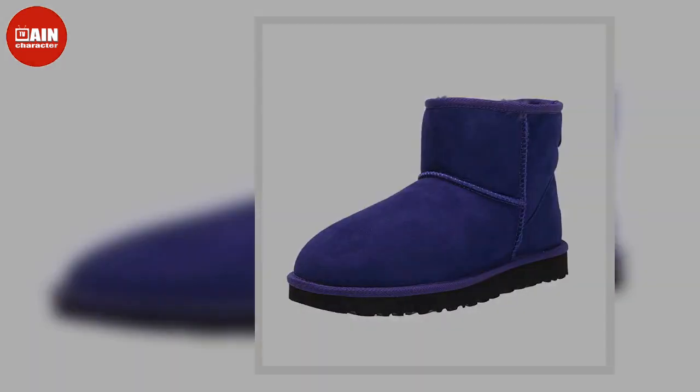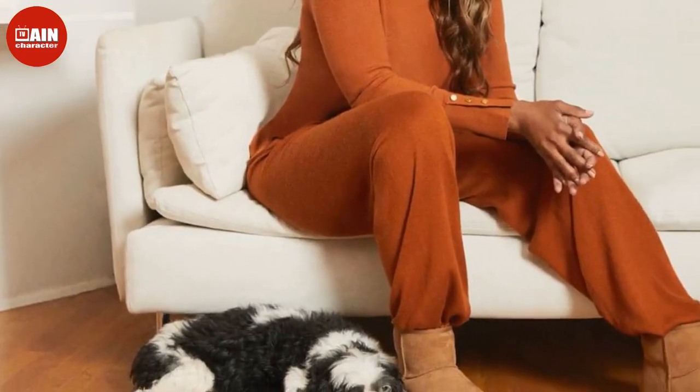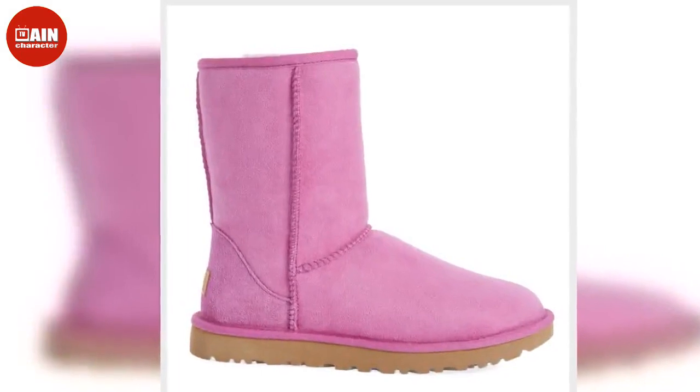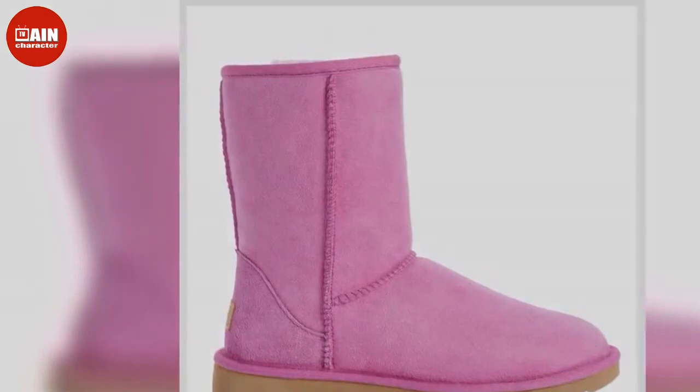The UGG Classic Mini 2 Winter Boot lets you go classic this winter with the Ugg Mini Boot. Ugg slippers and boots are a universal sign of coziness. On sale from $150 down to $83.